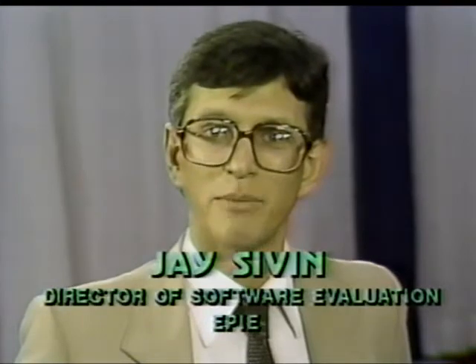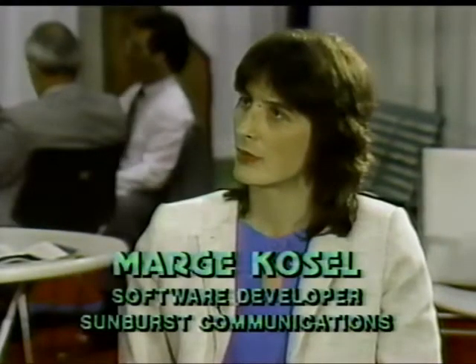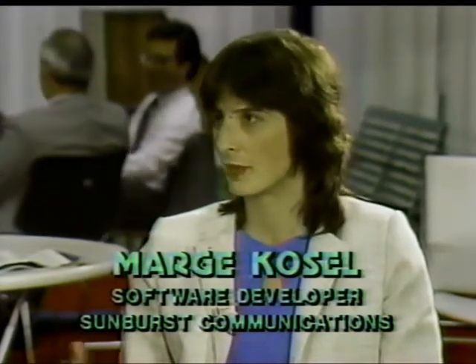I'm Jay Sivan. We are talking about logic problem-solving software here at the World Conference on Computers in Education in Norfolk, Virginia. I'm talking with Marge Cassell of Sunburst Communications and Tom Snyder of Tom Snyder Productions. I'd like to talk about how you go about integrating logic problem-solving software into the classroom — how does this kind of software get into the hands of teachers so they know what to do with it and can use it meaningfully? We sort of see the computer as setting up an environment in which the teacher can teach. We changed our approach in the last year because a lot of people could not handle the environment — they didn't have enough background in how to actually approach and teach problem-solving.